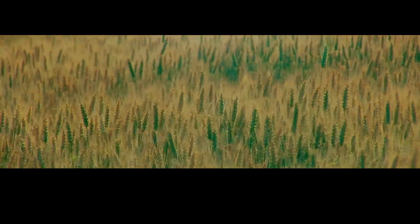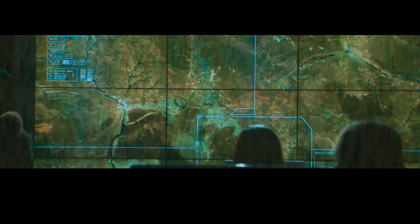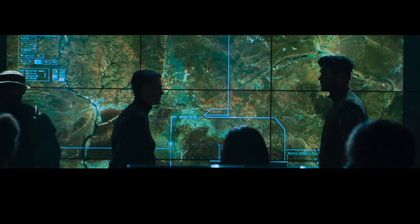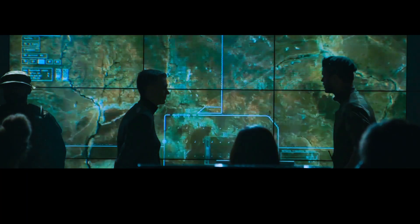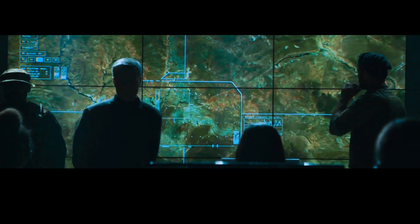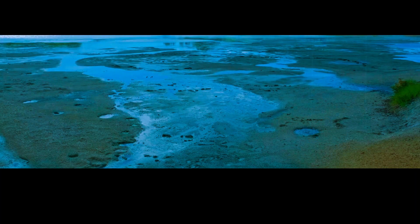This could lead to a global temperature drop of up to six degrees Fahrenheit, which could have significant impacts on agriculture, water resources and human health. Of course, the actual impact of a Yellowstone supereruption would depend on a number of factors, including the magnitude of the eruption and the preparedness of local and state governments. But it's clear that the consequences would be far-reaching and long-lasting.